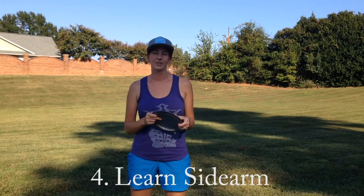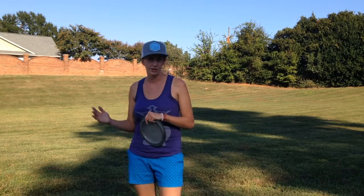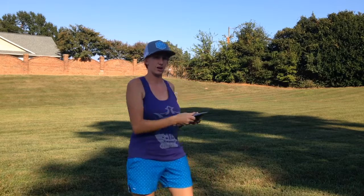Number four for me is simply having a sidearm. I truly believe that even having a little bit of a sidearm — just some touch shots or a putter shot — can save you a ton of strokes, especially on wooded courses. If you can see your line the whole time you're throwing, you're going to benefit a lot more in the woods. Plus, when you're scrambling and stuck in the trees, having a sidearm where you can reach out and hit a line to get out of trouble instead of throwing an awkward backward shot is invaluable. Having that versatile extra shot on the opposite side will really help save strokes.